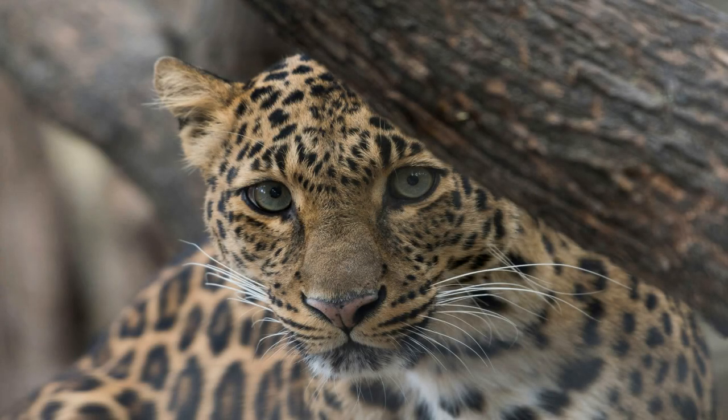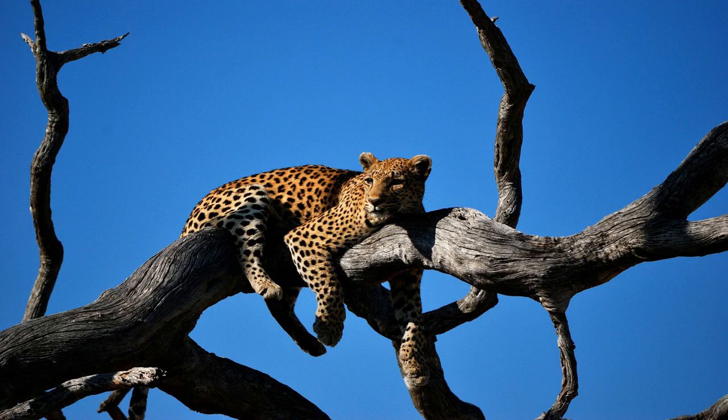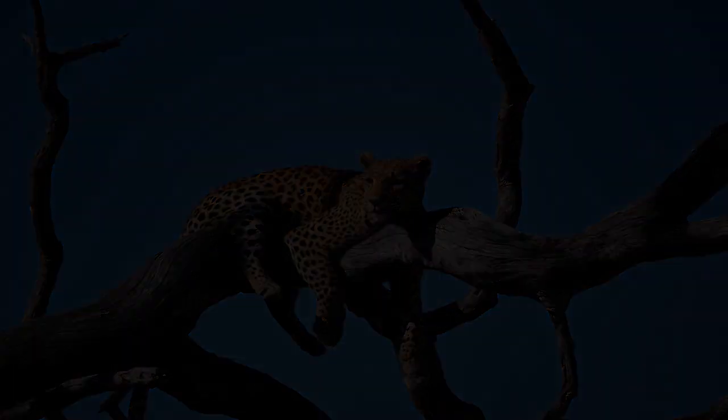In conclusion, the leopard is a truly remarkable creature with a unique blend of beauty, strength, and adaptability. From their striking rosettes to their stealthy hunting skills, leopards captivate us with their wild spirit and mysterious ways. Let us continue to marvel at the magnificence of the leopard and work together to protect these majestic cats for generations to come.